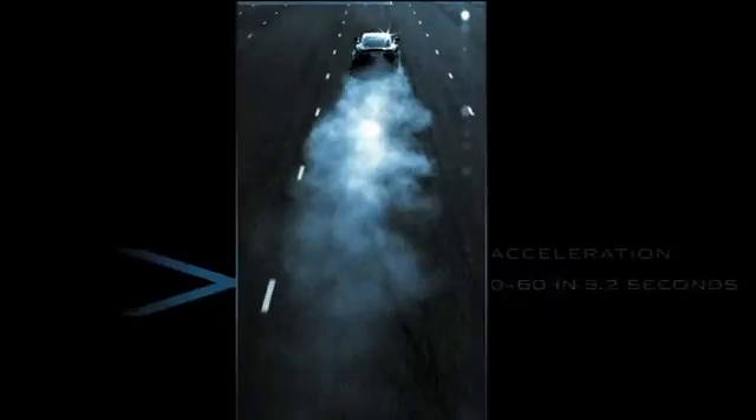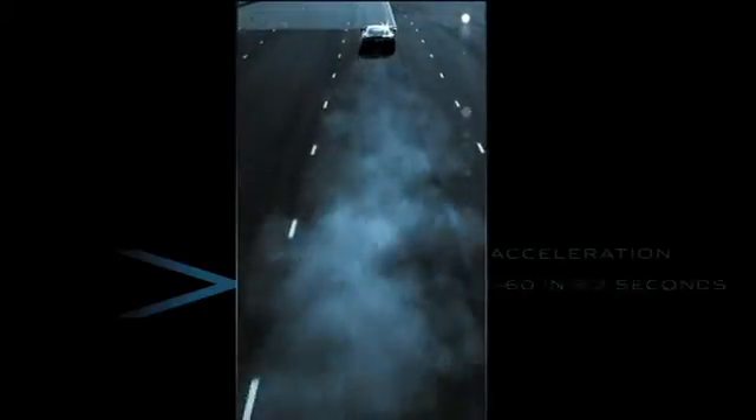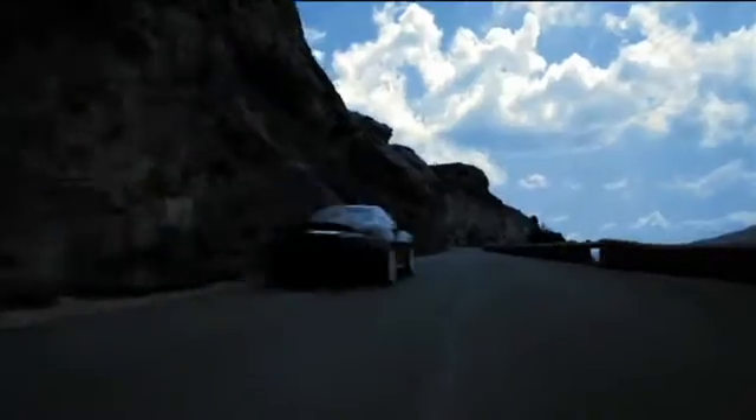The third generation highly advanced 5 litre AJ V8 engine delivers amazing acceleration and remarkable performance. 0 to 60 in 5.2 seconds. 385 horsepower, 550 newton-meters of torque.